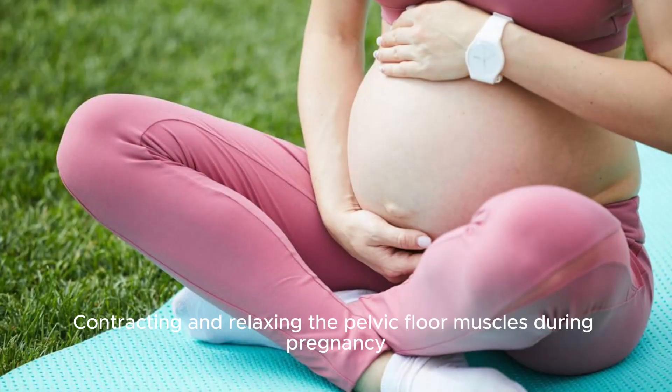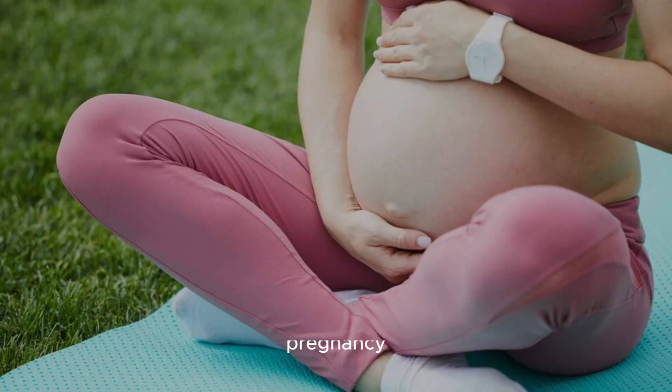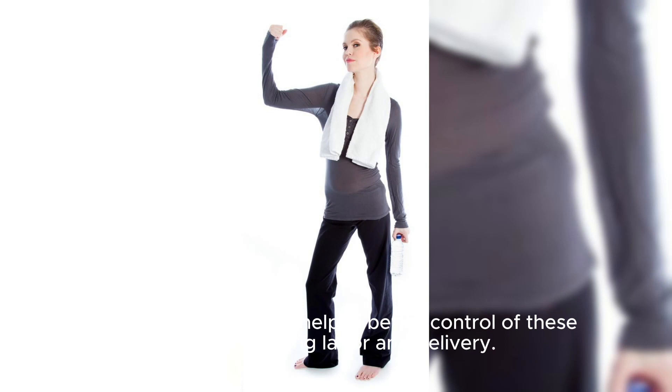Contracting and relaxing the pelvic floor muscles during pregnancy strengthens them and helps in better control of these muscles during labor and delivery.